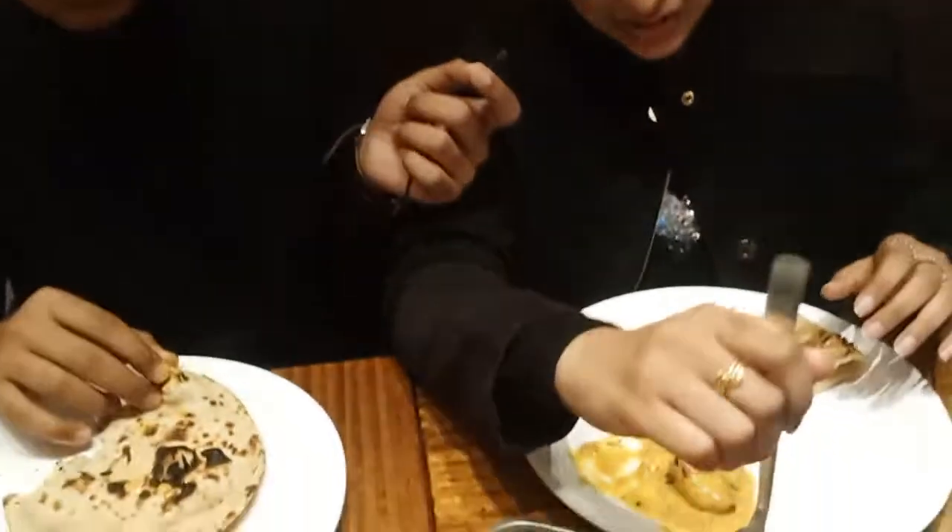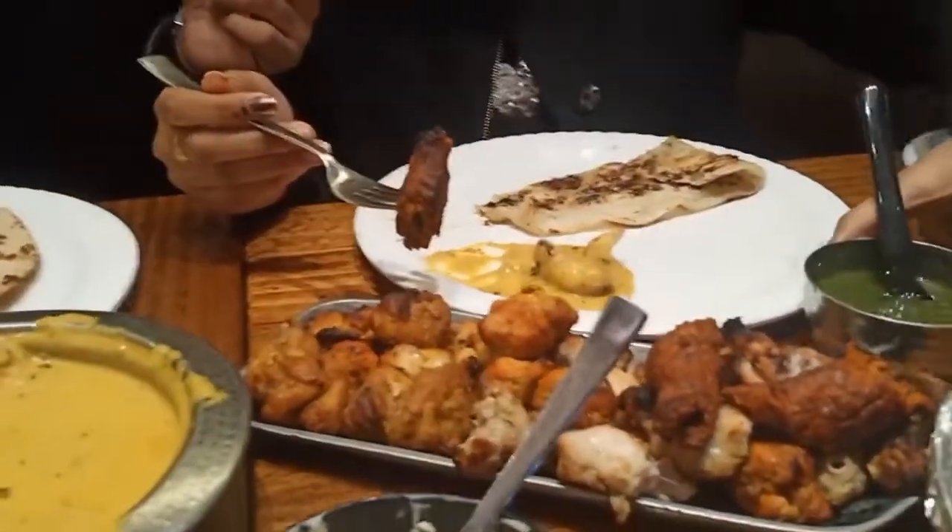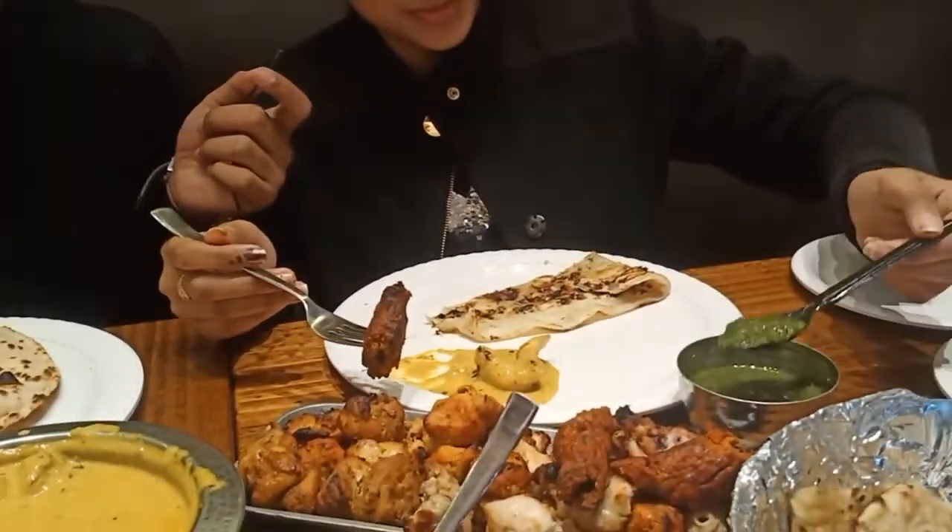I'm showing all the kebab here. We try the kebab first — the non-veg platter. They have given it with their pudina chutney. I take this side plate.